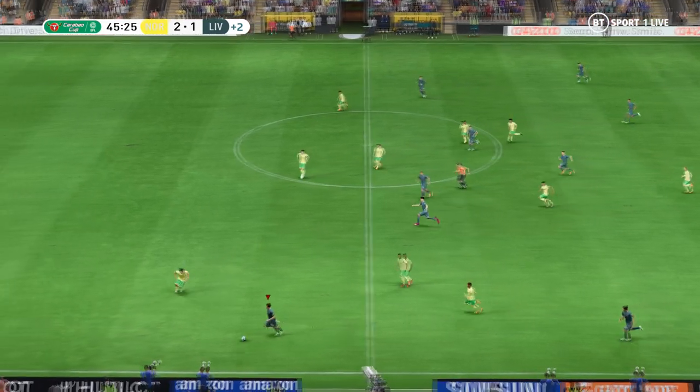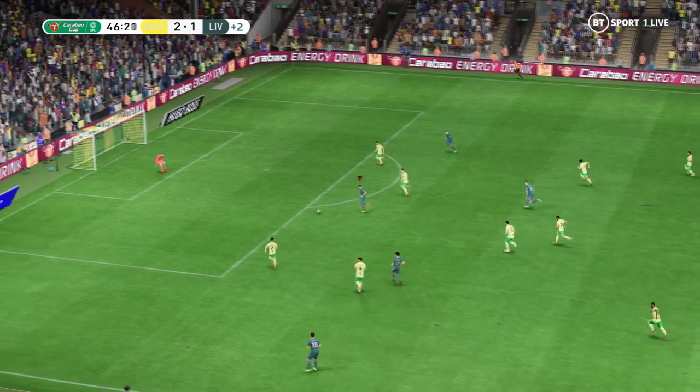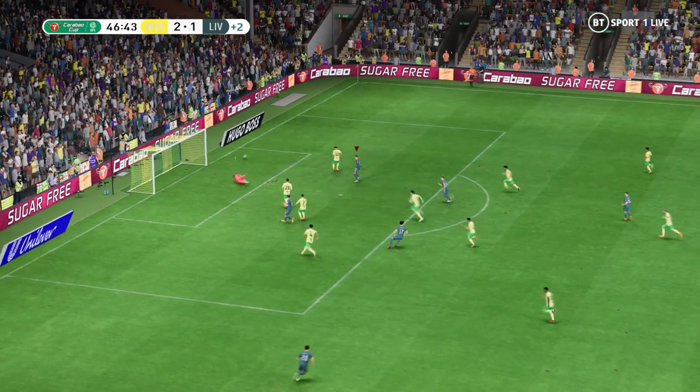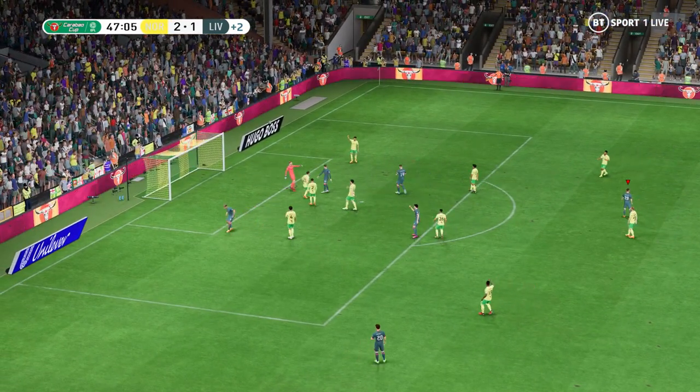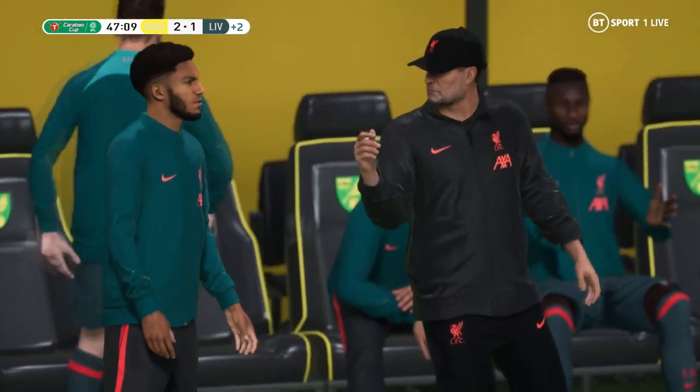And we will have a couple of additional minutes at the end here. He's got the right idea with that pass. Well, clearly in the mood to make it a double, but fine goalkeeping — he's playing really well today. That was another decent attempt.